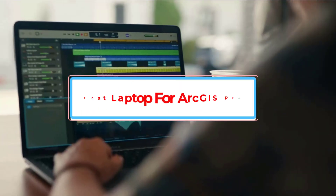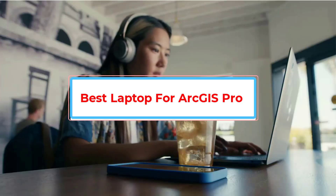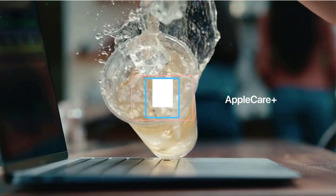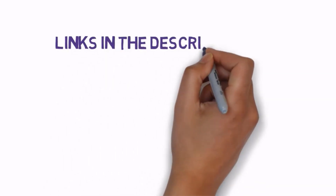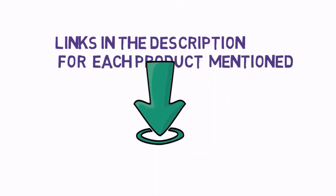Are you looking for the best laptop for ArcGIS Pro? In this video we will look at some of the best laptops for ArcGIS Pro on the market. We have included links in the description, so make sure you check those out to see which one is in your budget range.